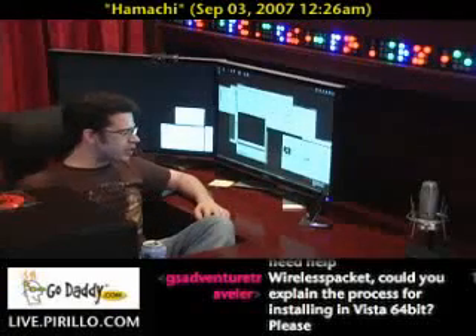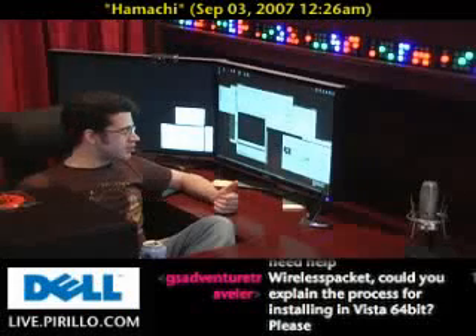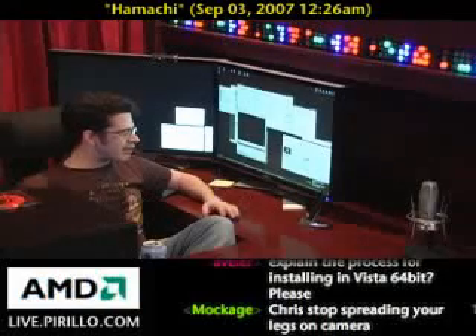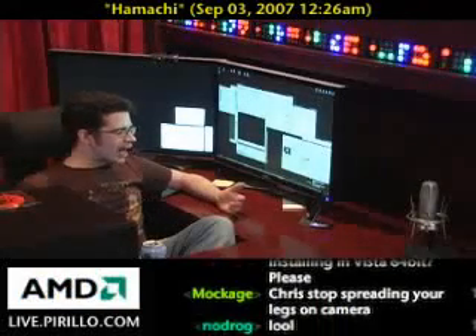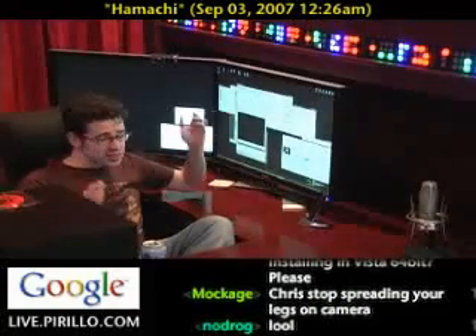I'm going to Germany in another week or so, and you bet I'm setting up Hamachi at home, because there's no other way around it. If I don't have a secure way of getting to data, I'm in trouble. And the great thing is, Hamachi is free.